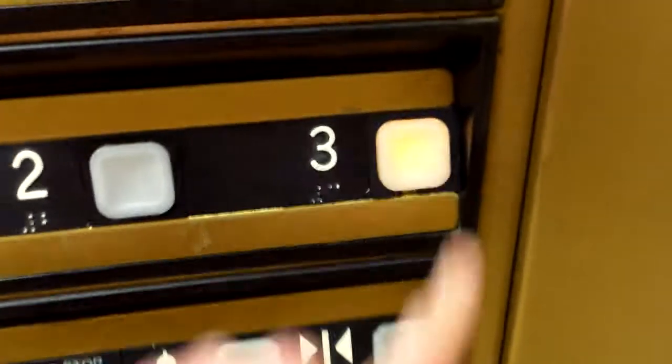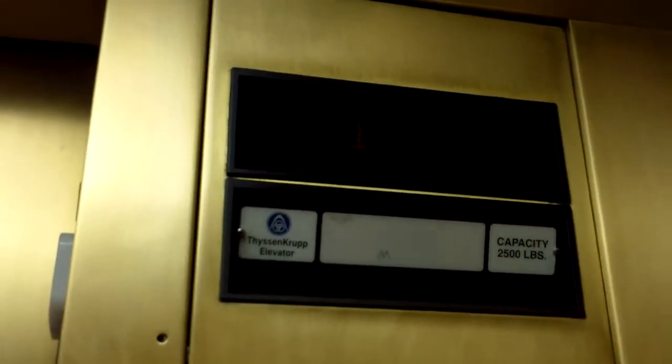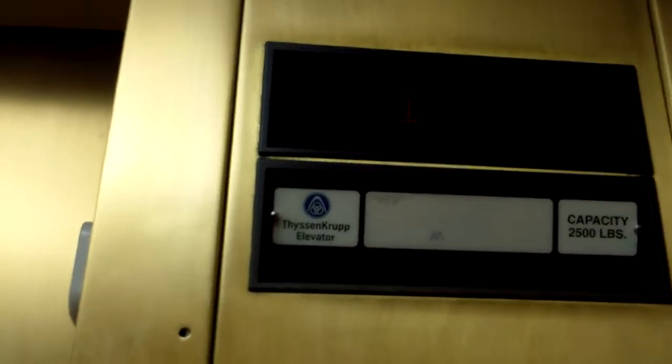Here is Elevator J at the Tuscany Suites and Casino. I did a hotel tour of this hotel and casino a little while ago in building F, but I'm not going to do one this time because our suite here in building J looks identical to the one in F, so I don't think I need to do one. Here we are in the elevator — the door close works — we're going to head up to three. This elevator is unique because it's a ThyssenKrupp and the other ones are all Dovers.